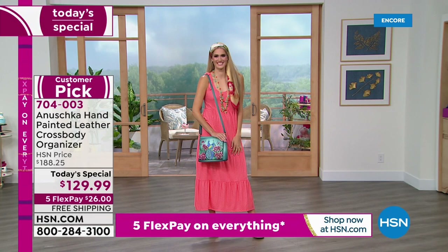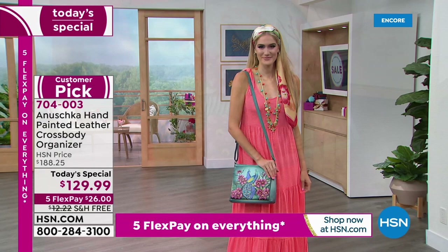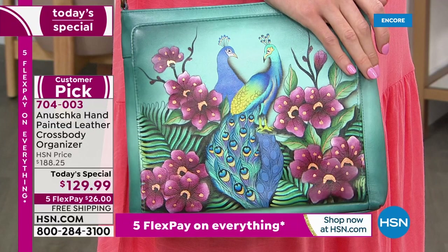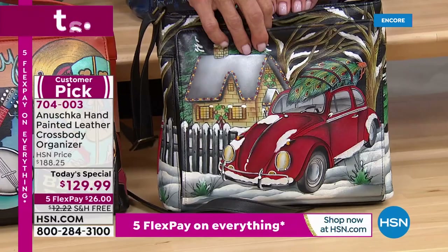It looks like our peacocks may be flying away — we have only 20 left for the day in the Peacock Love. The next to sell out looks like it will be the Music City, I think we have 300. If you love the Hippie Holiday, we have 440 left. So let me ask — is it true that Hippie Holiday will never be done again?